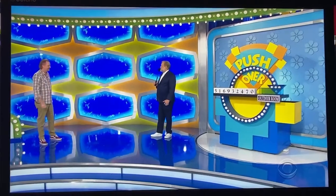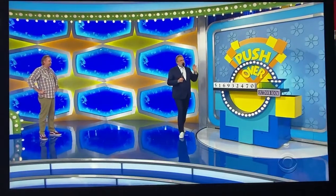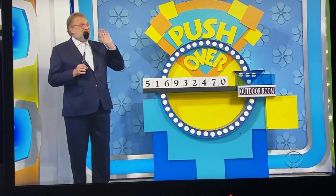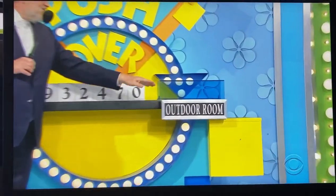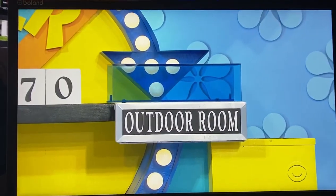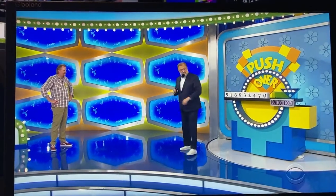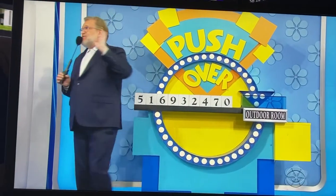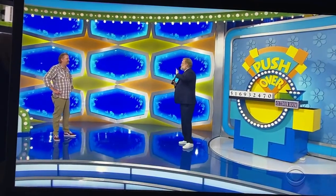Robert, you're playing a game called Pushover. Have you ever seen this game? I've seen this. Good. Robert needs to push these blocks until he sees the price of the backyard patio package in the blue area. There are four numbers you need. The first price is going to be $2,470, then $3,247 like that. When you see the right price, stop pushing, because once they go over the edge, you can't get them back. Gotcha. Robert, are you ready? I am ready.